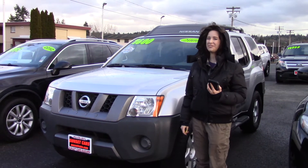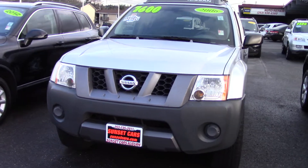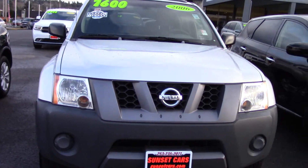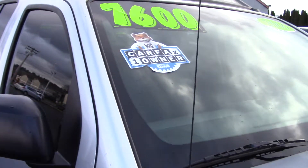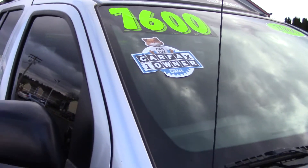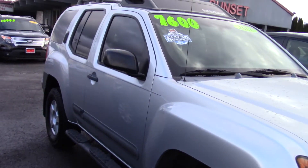Hi there, this is Jordan with Sunset Cars of Auburn, and this is our 2006 Nissan Xterra X, stock number 98708. If you type that in on our website, sunsetcars.com, you're going to get to see the full list of features that this car has. But you should come and take it for a test drive in person.